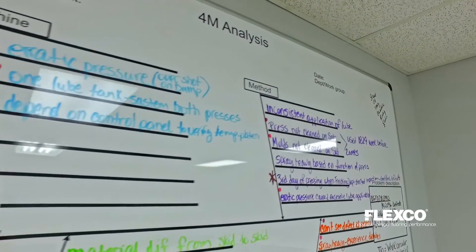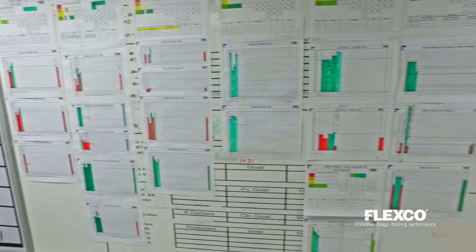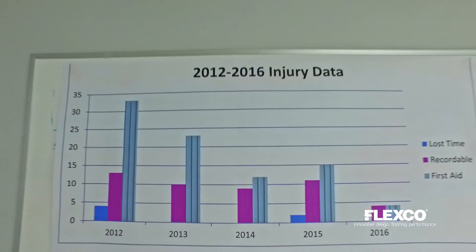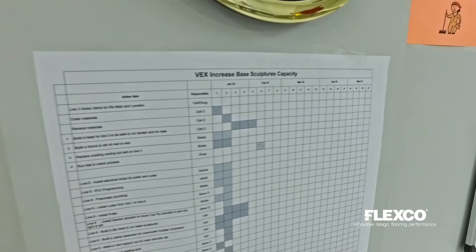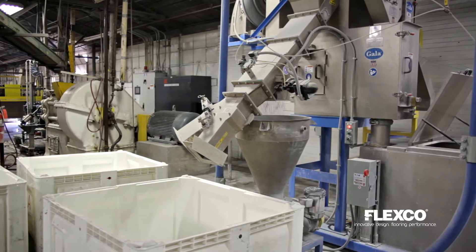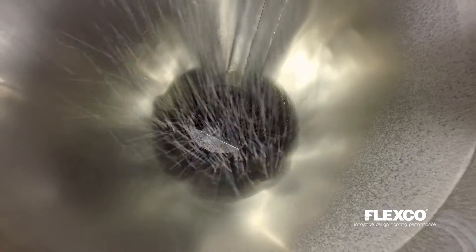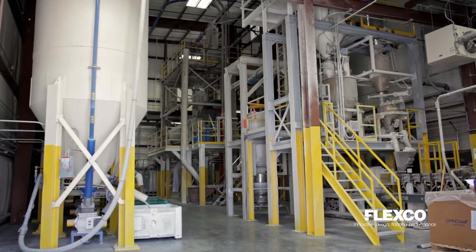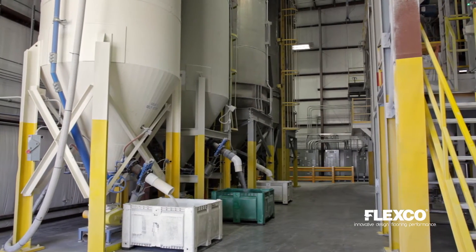FlexCo has incorporated several tools from programs such as lean manufacturing, Six Sigma and world-class manufacturing in order to provide continuous improvement in our operation. We operate utilizing many of the same tools incorporated by leading manufacturers throughout the world. FlexCo recently invested several million dollars in a new high intensity mixer system to process vinyl products. This process is much more sustainable than traditional methods, utilizing significantly less energy, minimal maintenance and reduced manpower requirements.